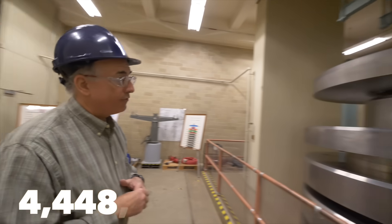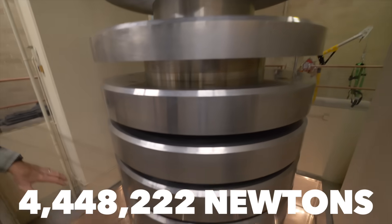We need to ask this guy. My name's Rick Seiforth. I'm a physical scientist in the mass and force group. Rick manages a deadweight machine that can apply 4,448,222 newtons.